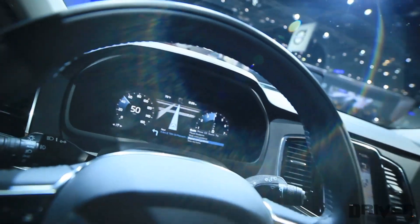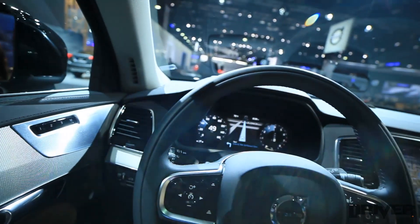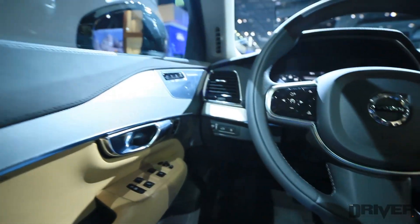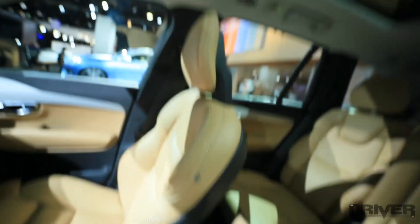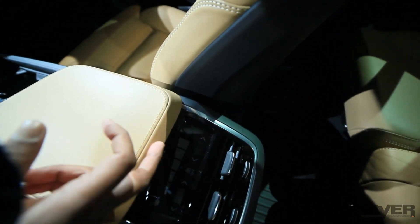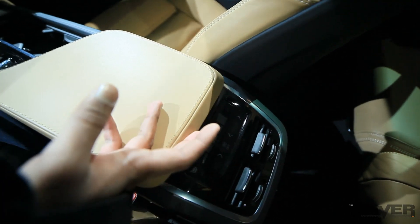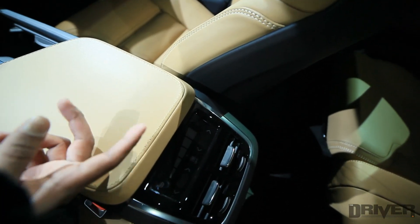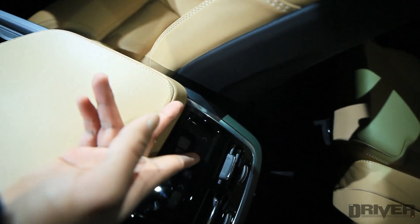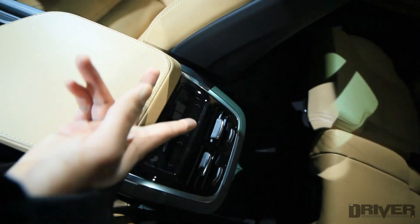That navigation screen looks like it would be very helpful. In the back, you have fairly decent legroom. Here you have seat heaters for the rear passengers — these are seat heaters, and this is to control the thermostat. It looks like each passenger will be able to toggle between various modes or set their own temperature.